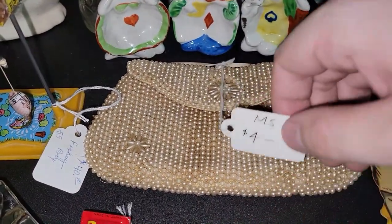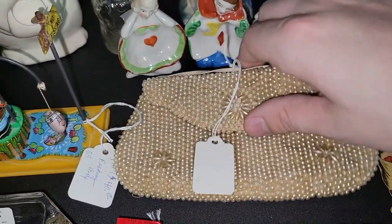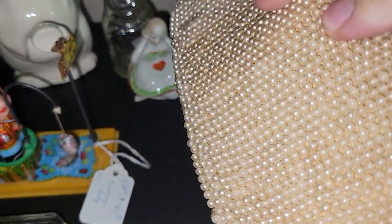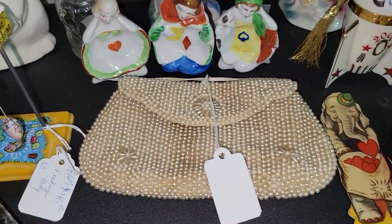I almost forgot about this really nice old beaded purse — that was $4. All the beads look to be there except maybe one or two. It's a nice heavy-duty purse. They don't make stuff like that anymore, and it's in pretty good shape overall.